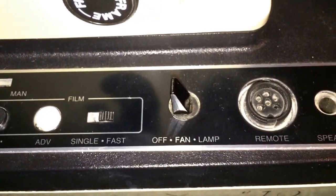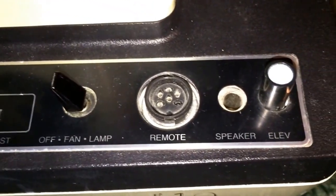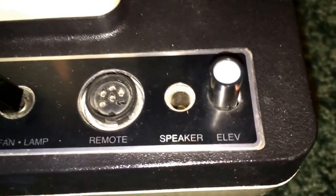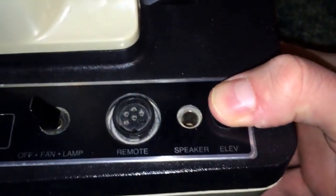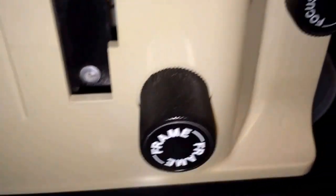Fast is like rapid fire. You have off, fan, lamp, a connection for a remote, a connection for an external speaker, and a button to elevate the unit. Push that and then you can move the unit up and down. On the side here you have a frame button — I'll show you what that does — and there's a focus.